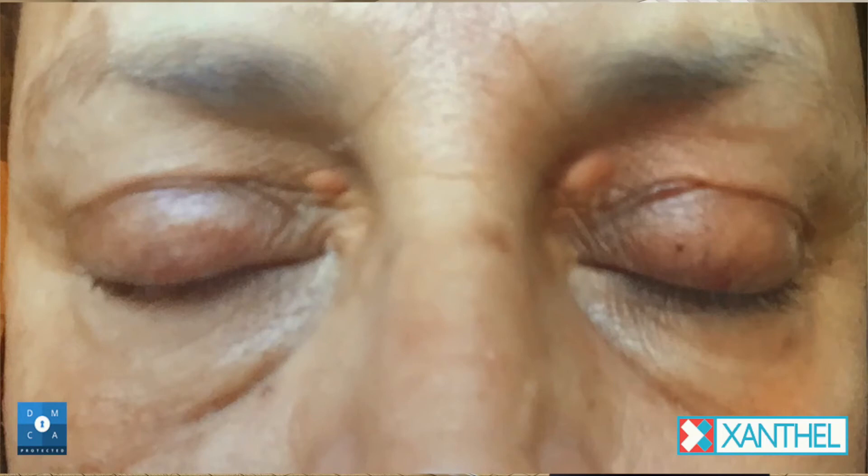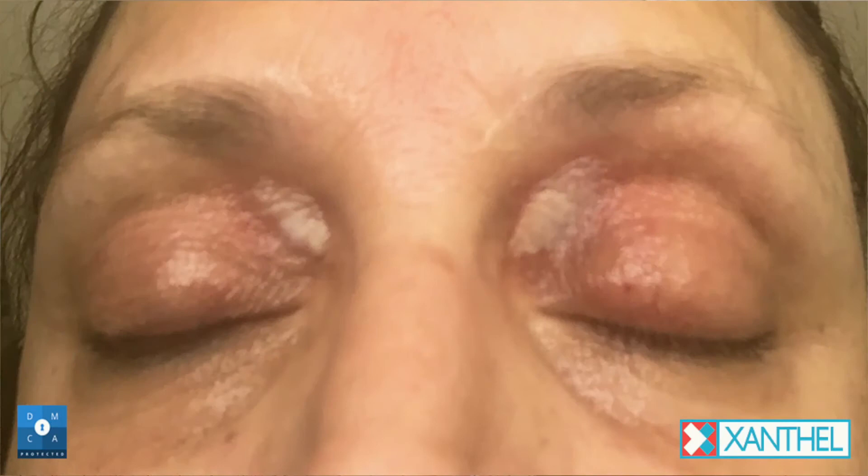This particular client came to us with two long-term plaques on the top of her eyelids. She was referred to Xanthal by a medical colleague. Straight away, after applying Xanthal, the areas treated with the Xanthalasma remover can easily be seen.